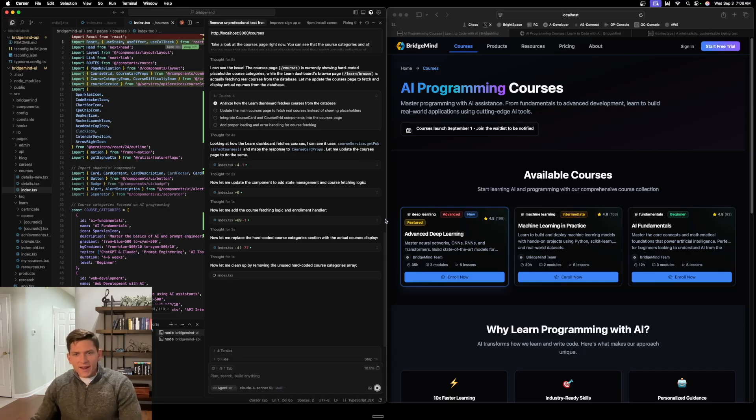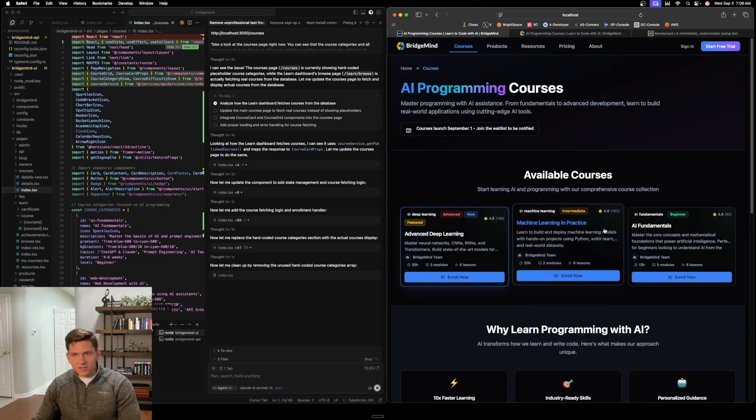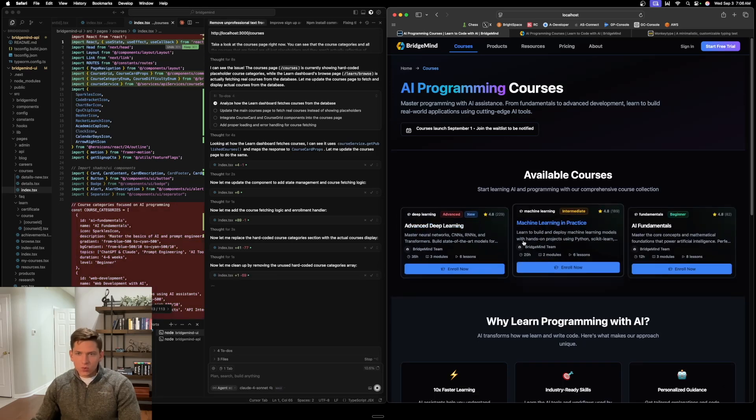Alright, so it just made the update, and I can see that this is now correct — it's rendering in the actual courses from the database and rendering them in the course cards. It hit exactly what we needed spot on. It made no mistakes, and it was able to accomplish exactly what we needed it to accomplish. So this is great.